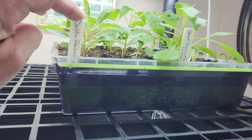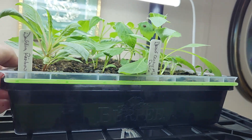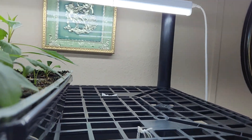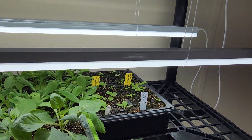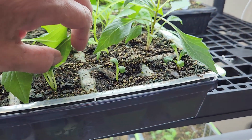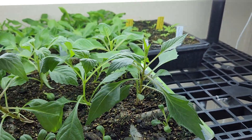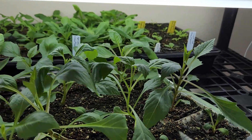Up here we have some rainbow mix dahlias and some cactus mix dahlias, and I did have to reseed some of that. So you can see some are smaller and some are much larger. I wanted a bunch of those and so that's why I went ahead and reseeded.